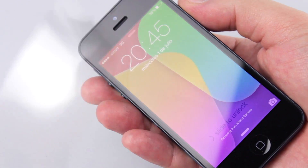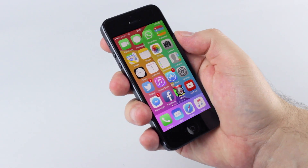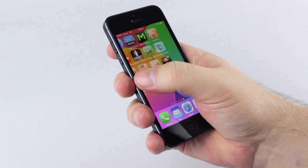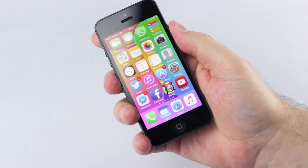Not only did I leave the store with a brand new device, it was fully loaded with the exact same apps, games, icons in the same place, my photos, everything.